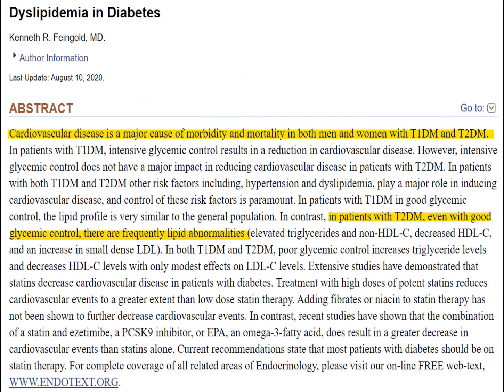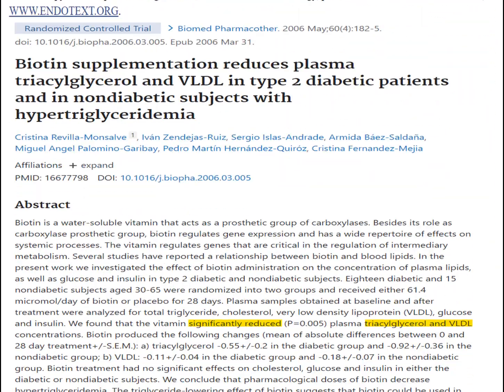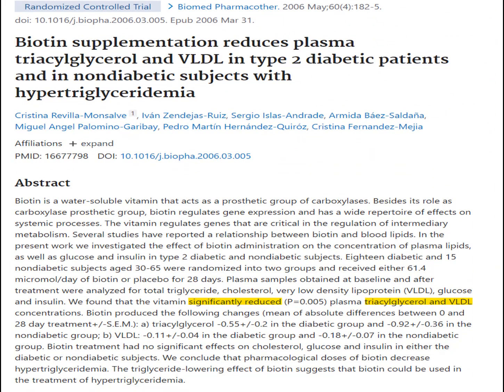People who have type 1 and type 2 diabetes also tend to have elevated bad LDL cholesterol and triglyceride levels, which contributes to heart disease. Interestingly, biotin has been shown to reduce both triglycerides and very low-density lipoprotein bad cholesterol levels in people who have type 2 diabetes and in those who have high blood sugar but do not yet have diabetes.